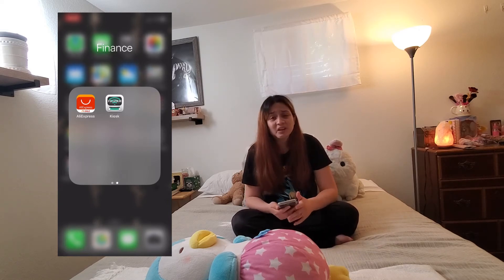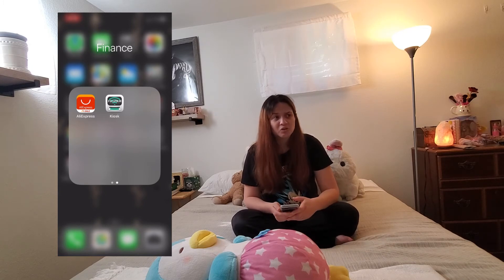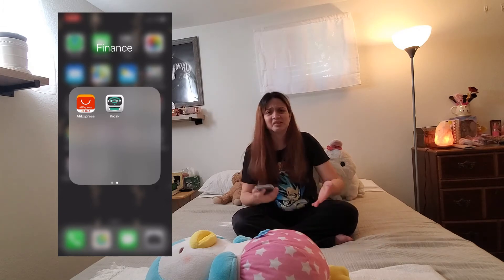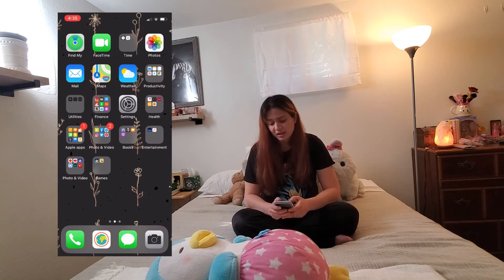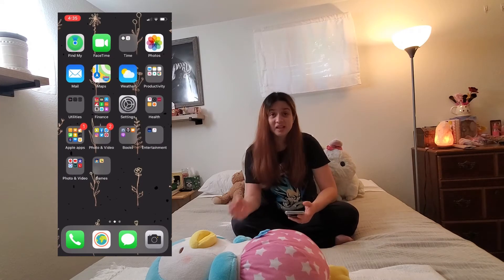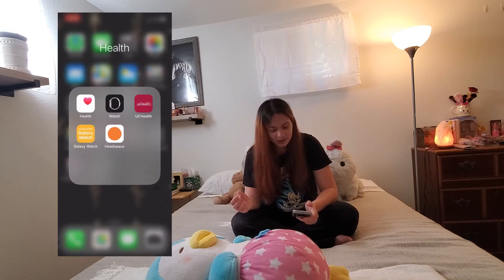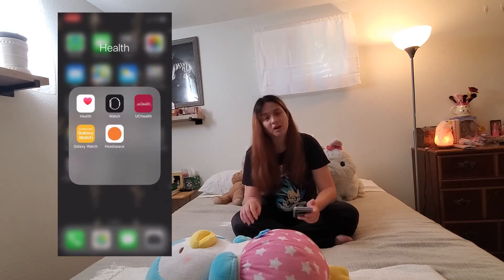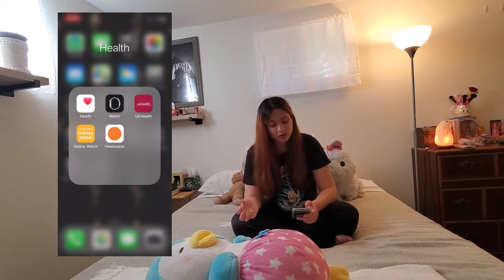Pretty soon I'm thinking of doing a room tour this year — I just don't know when exactly because I still need to put together some stuff for the room since I feel it's not complete yet. Right next to that I have settings — we all know what settings has. And then right next to that I have the health folder, where I put all the stuff that's health related, including the Apple Watch app.